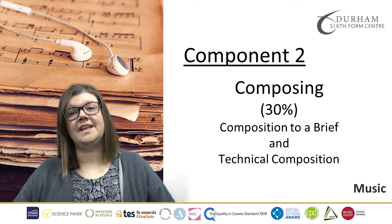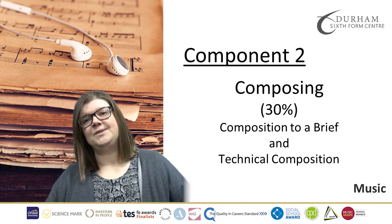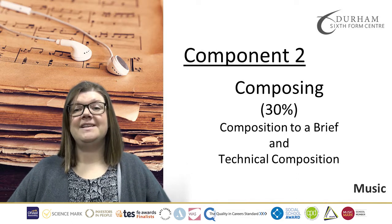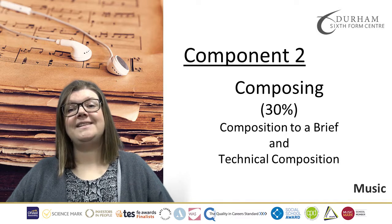For Component 2, that's Composing — another 30% of the A-Level — you'll do two compositions. One will be a composition to a brief set by the Exam Board in September of Year 13, based on the areas of study that we look at for Component 3. And one will be a technical composition.